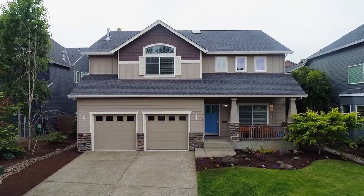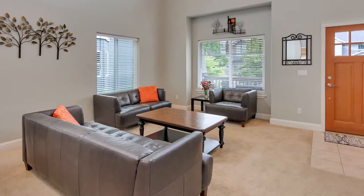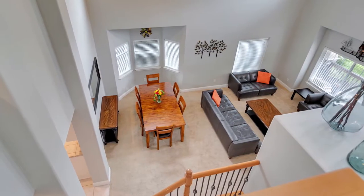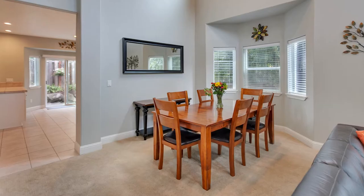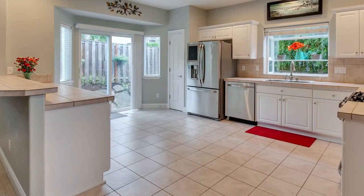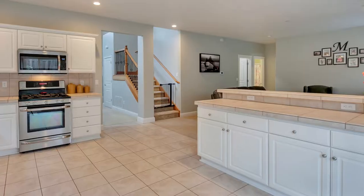A charming front porch invites you inside. You'll discover a light and bright, open interior with soaring ceilings. The lovely kitchen is complete with breakfast bar seating, stainless steel appliances and abundant storage.